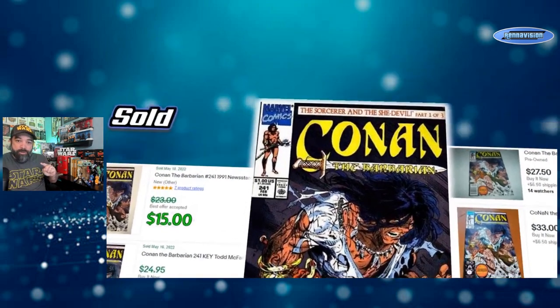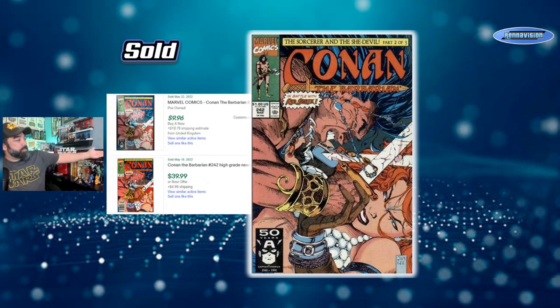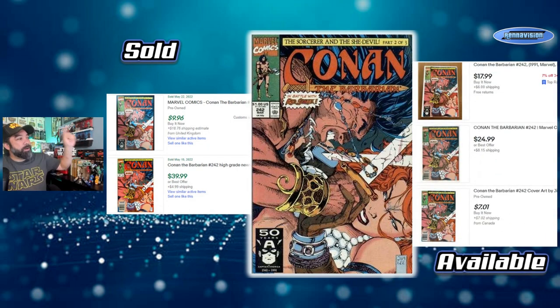Another Conan book you should also be looking for is the Jim Lee cover featuring Red Sonja. I like this one too. It's not quite as pricey — you can get one for as cheap as $10, but sometimes as high as $40, with recent sales on May 15th and May 22nd. Available copies right now are asking $7 to about $25. Again, don't let the newsstand label fully drive your decision; just get whichever copy you can find in decent shape and grab yourself a nice Conan Jim Lee cover.